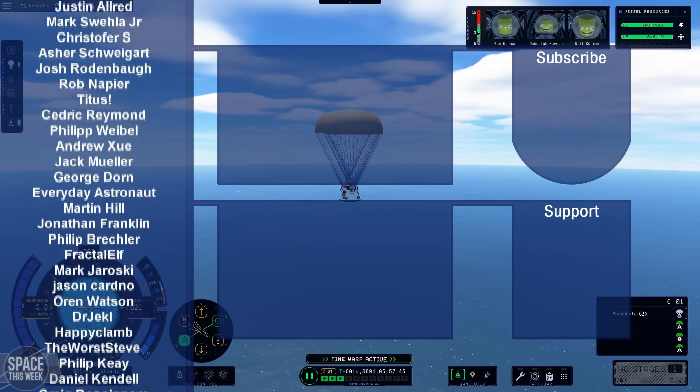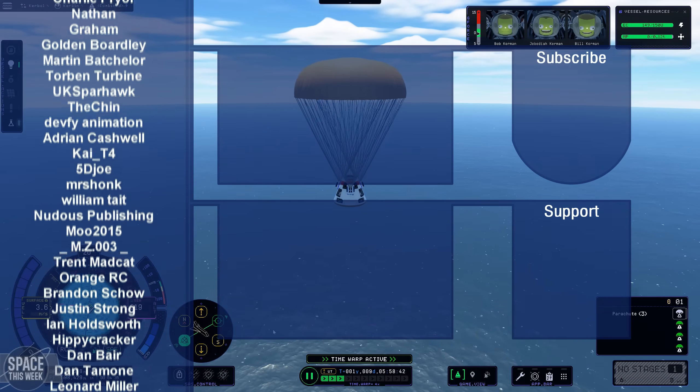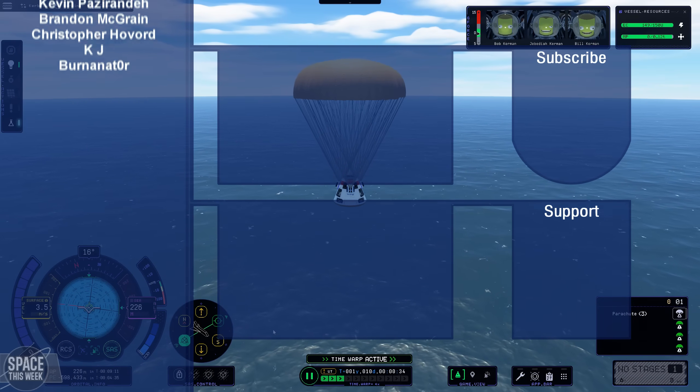Big thank you to all the names who support what I do here and make all of this content possible. You can sign up to the Patreon or channel member program to see your name in lights there as well. Thank you so much for watching today's episode of Space This Week, and I'll catch you in the next one.